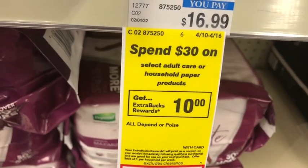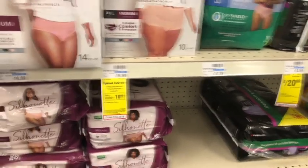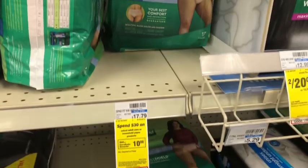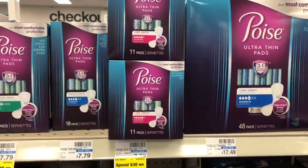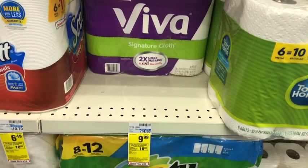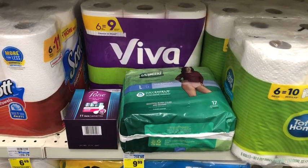I'm going to jump right into the deals. The first thing is the Spend $30 Get $10 on select adult care or household products — so that would be like the Poise, the Depends, the Scott, the Viva. I'm going to pick up one of the Depend Fit-Flex underwear for $17.79, one of the Poise ultra-thin pads at $7.79, and one of the Viva paper towels at $9.99. Here are my three products for the Spend $30 Get $10.